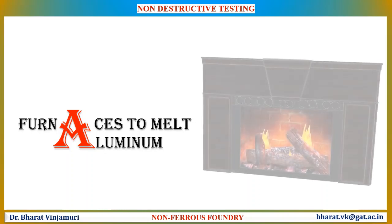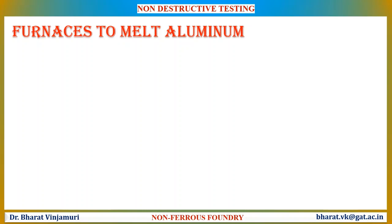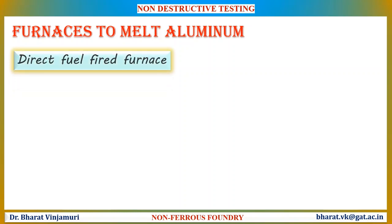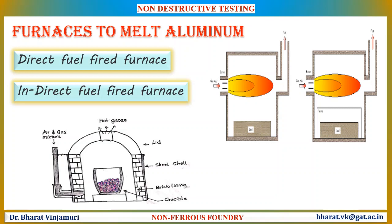Let us now discuss various furnaces used to melt non-ferrous metals. Non-ferrous alloys can be melted in a direct or indirect fuel-fired furnace. In a direct fuel-fired furnace, the gas is fed directly to the burner while the air stream provides the oxygen needed for combustion. In an indirect fuel-fired heater, the burner is fired into a heat exchanger. Air is heated by passing over the heat exchanger, allowing the combustion by-products to remain within the heat exchanger.